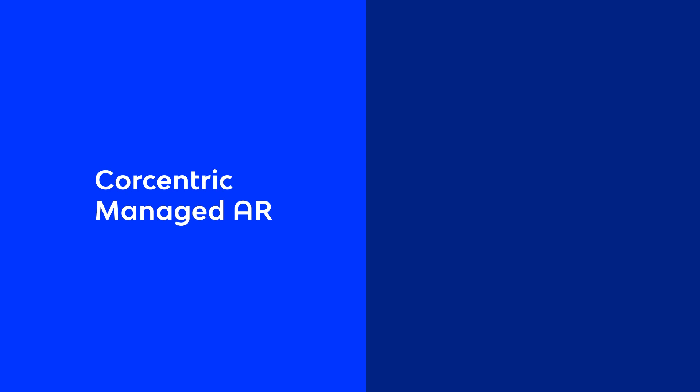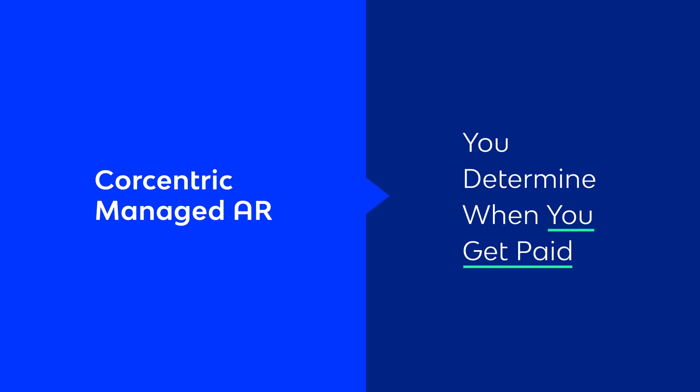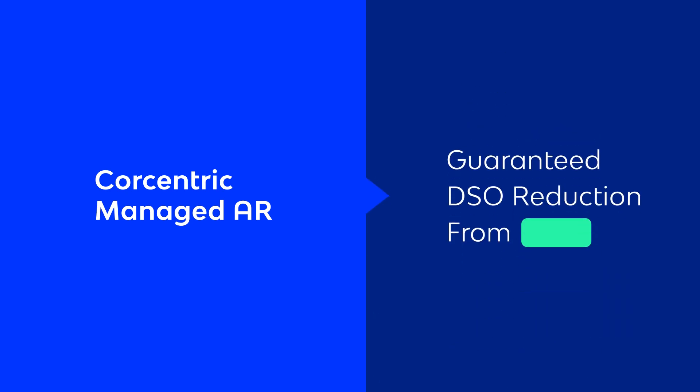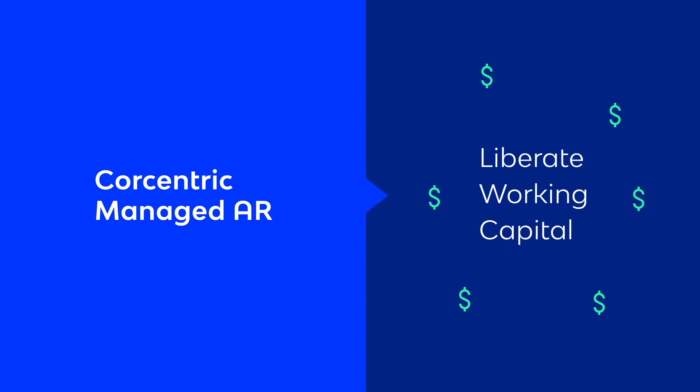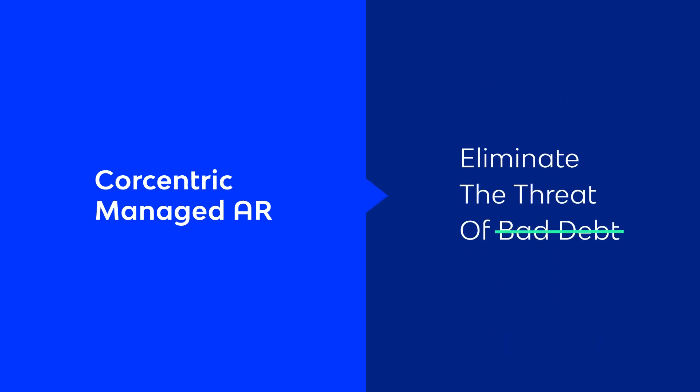With CoreCentric managed AR, you determine when you get paid. Receive guaranteed DSO reduction from day one, liberate working capital previously trapped in your AR ledger, and eliminate the threat of bad debt through trade finance.